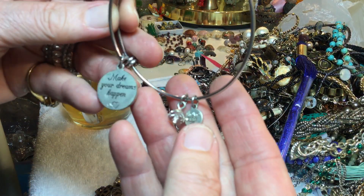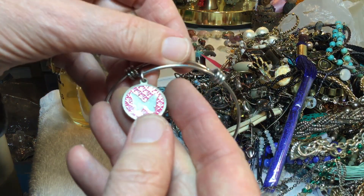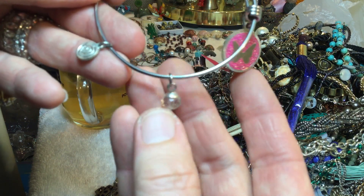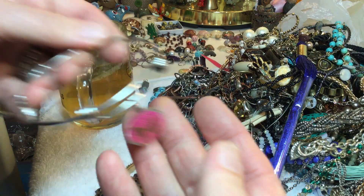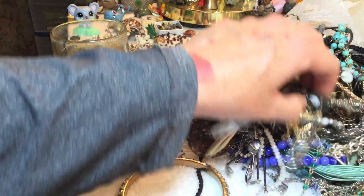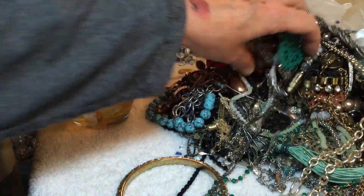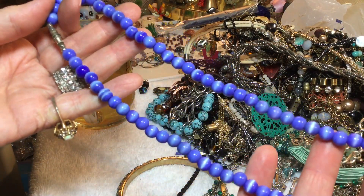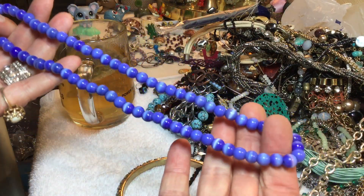All right — 'Make your dreams happen, love this life' — oh, butterfly, pink. That might be glass, I'm not sure. Three dollars. Wonderful blue cat eye glass — six dollars.